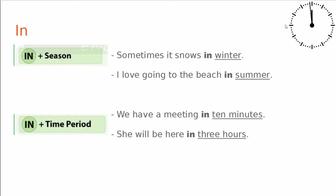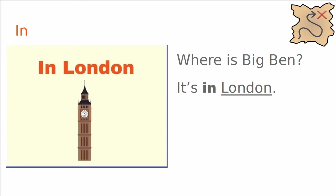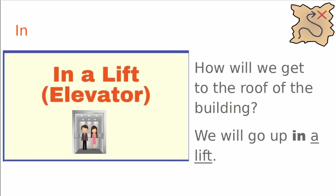As you can see, this all had to do with the prepositions of time. Now we will look at prepositions of place. We can use in for a town or a country. Where do you live? I live in Prague. Where is Big Ben? It's in London. What is she doing? She is sitting in an armchair. How will we get to the roof of the building? We will go up in a lift.